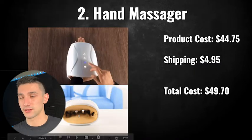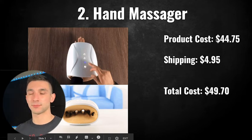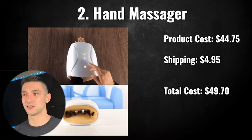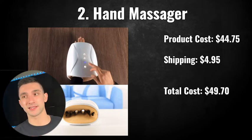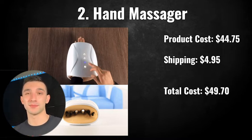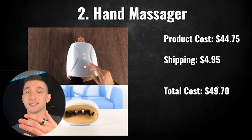It kind of squeezes and massages, and it also has a heating function, which is super nice. It's a higher ticket product — $44.75 as the product cost on AliExpress, and $4.95 to ship it, though that's inflated because AliExpress charges a lot more than you can get from a supplier. If this product were to sell and you found it to be a winner, you could get it from Alibaba — I looked and the prices are like $20 per unit. You could drastically increase your margin by shipping it to the US that way, but if you do it from AliExpress it's still doable.